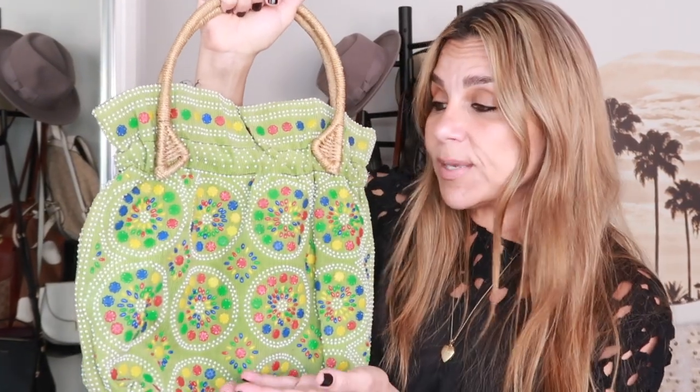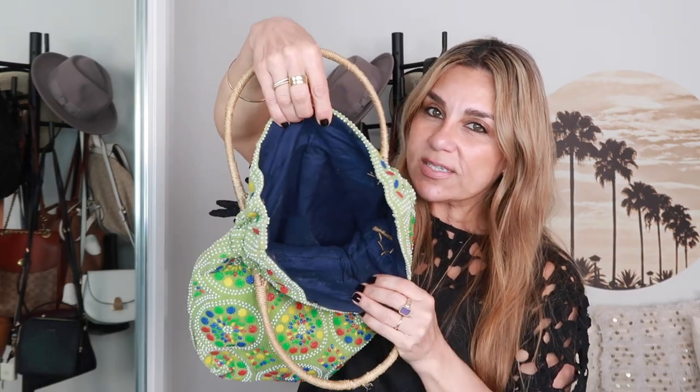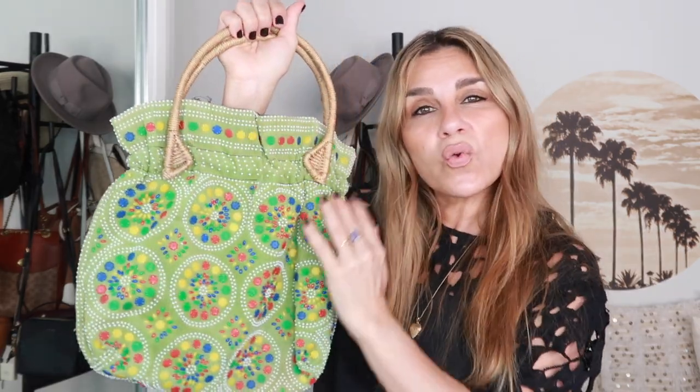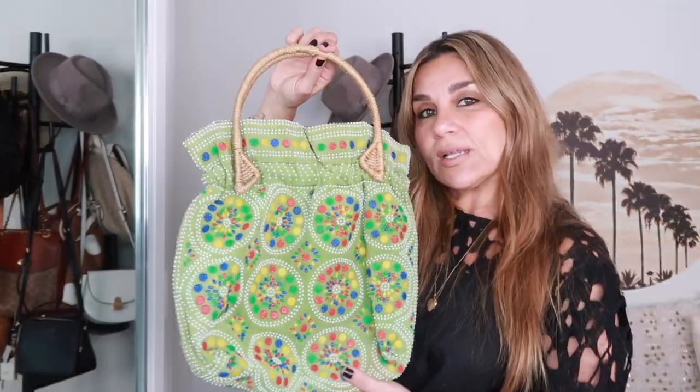I thrifted this bag and when I saw it, it transported me back to when I was a little girl — I had something very similar. The beading and colors brought back a distant memory. It's very cute and quirky — very 70s. The lining is navy fabric, the handles are straw, and it's corduroy and beads. It's nostalgic. But I haven't worn it and this always happens to me — I have trouble letting go. If I haven't worn it I should let it go. I'm going to sell it.